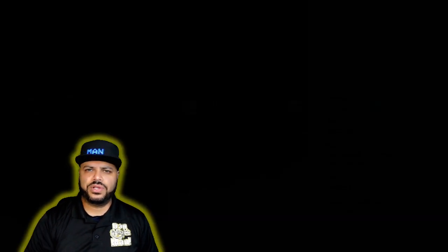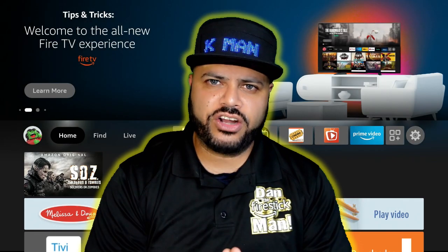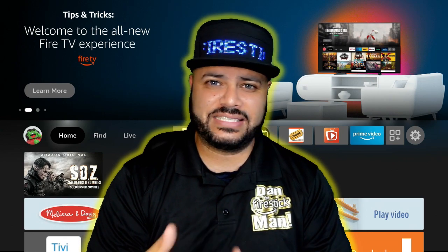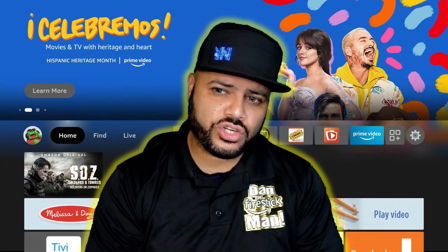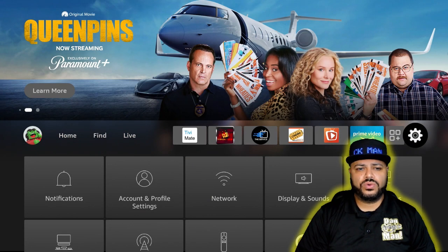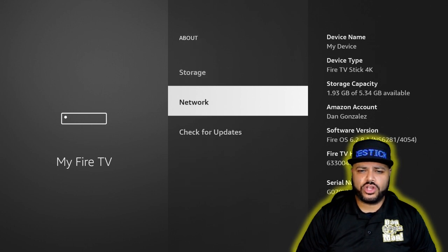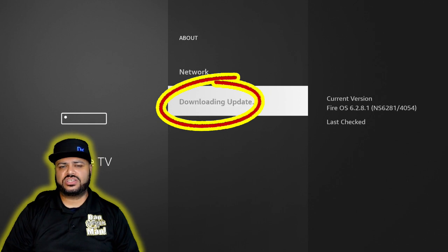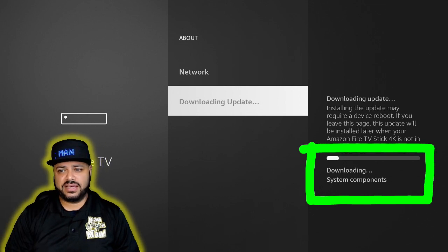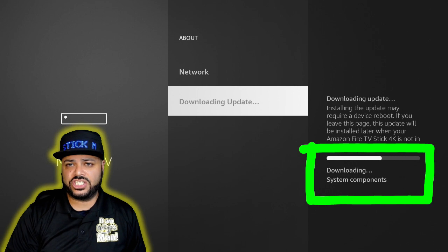Now make sure your Fire Stick is fully up to date. More and more Fire Sticks are not doing their self-updates in the background, so it's your job to check. Go to Settings, then 'My Fire TV,' click on About, work your way down, and click 'Check for Updates.' As you can see, there's already an update on this one that hasn't been done. It will download and then prompt you to install it.